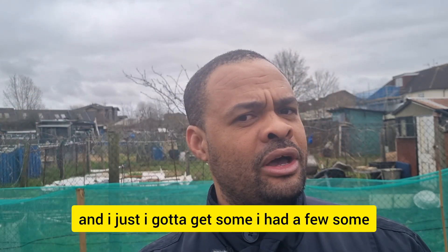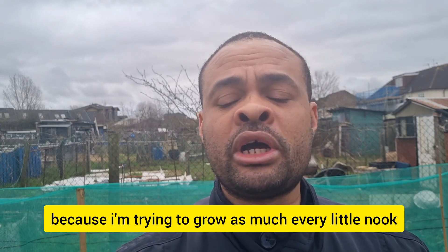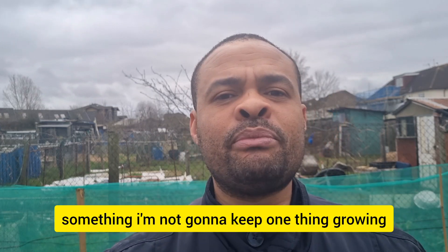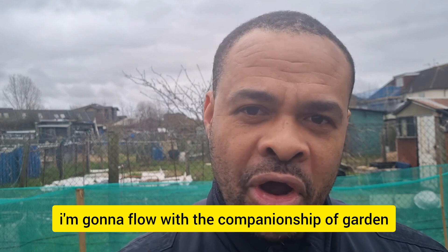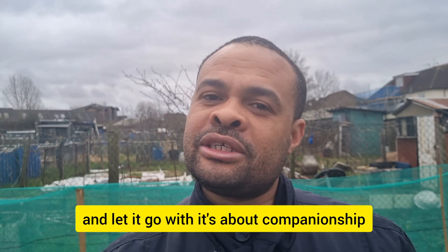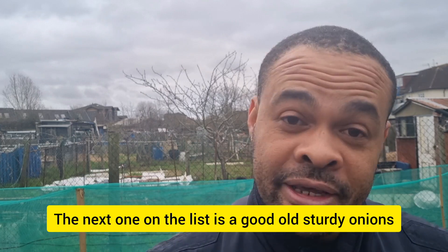I had a few leeks maybe five or six years ago — they've expired now — but I'm adding them back to my garden. I'm trying to grow something in every little nook and cranny of this allotment. I'm going to flow with the companionship of gardening, because that's the beauty of it — it's not just about planting one thing and leaving it. It's about companionship. The next one on the list is a good old sturdy onion.